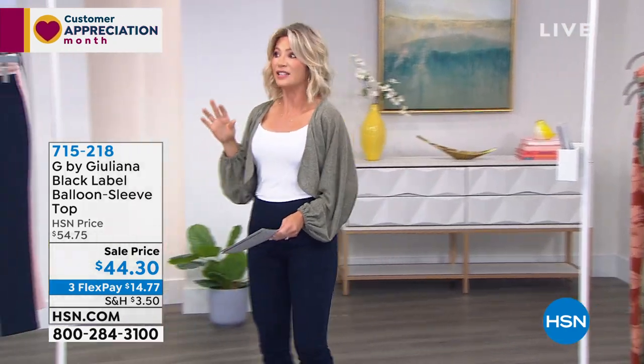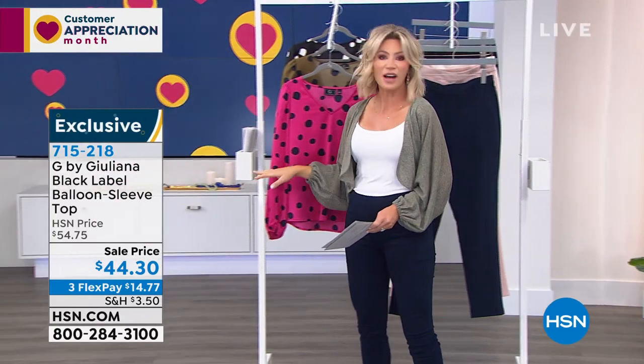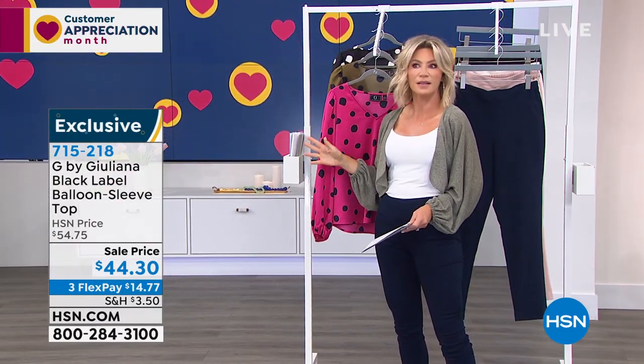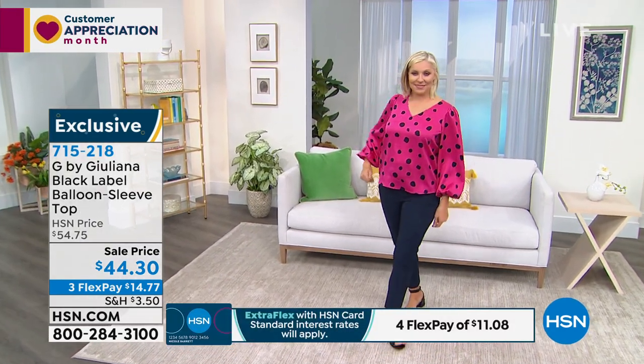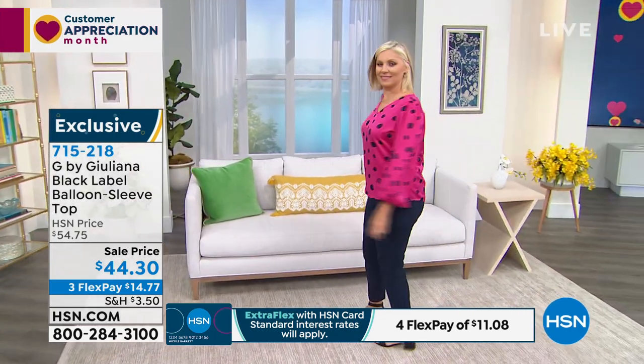The one thing that Juliana brings to us is great workpiece tops. You look fantastic, Andra. This top — polka dots are big, they're always big, we love polka dots. But how do I spice up the classic black and white polka dot? We do it with the balloon sleeve, so very ladylike. Attention to the detail in the sleeve is very popular for 2021.